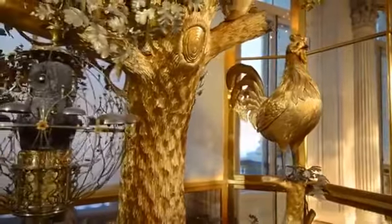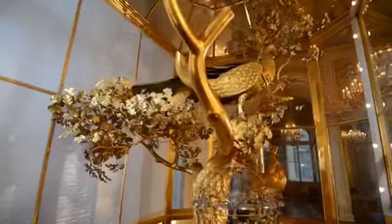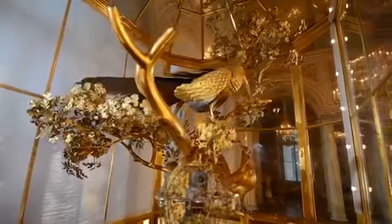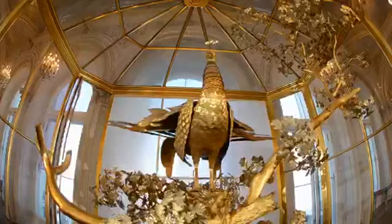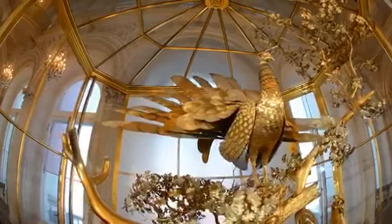Each Wednesday in the pavilion hall, the magic birds in the enchanted garden come to life, exciting admiration of the visitors. The Peacock clock in the Hermitage is the only automaton by James Cox to come down to us unaltered and in a functioning condition.